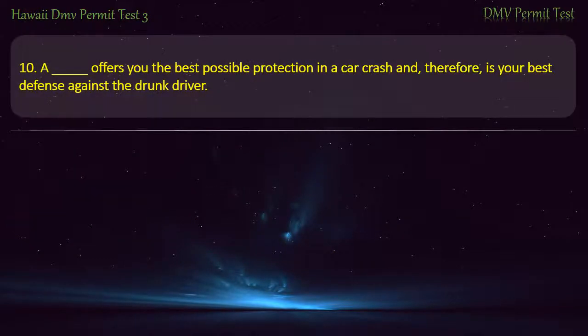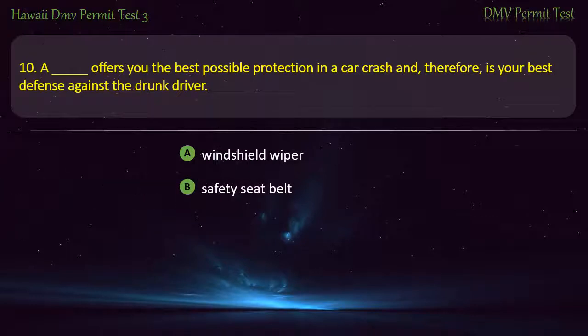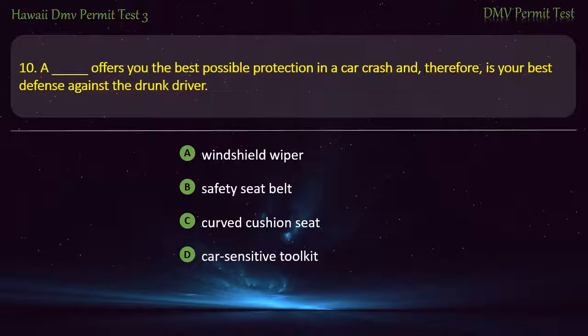Question 10. Which item offers you the best possible protection in a car crash and, therefore, is your best defense against the drunk driver? Windshield wiper; Safety seat belt; Curved cushion seat; Car-sensitive toolkit. Answer: Safety seat belt.